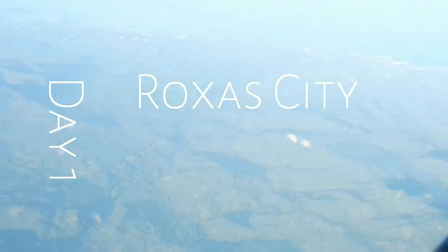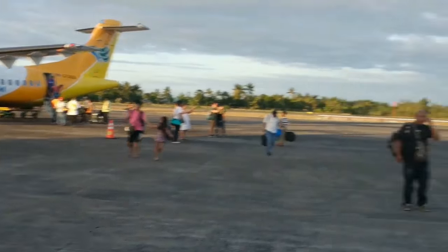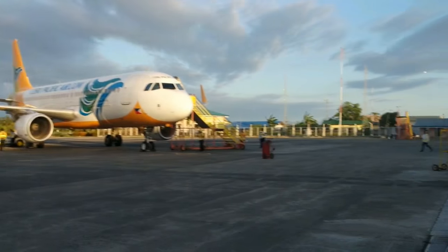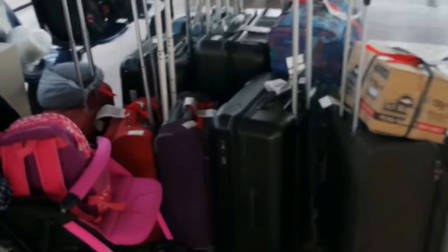Hi guys, Judy here! Welcome to the seafood capital of the Philippines — Roxas City! It is located in the western part of the Philippines. From the look of our bags, can you guess how many days we are staying in Roxas City? Leave your answers in the comments below.